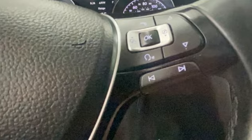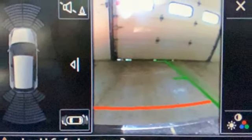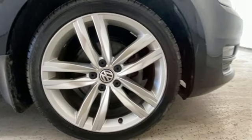Intercooled turbo inline four-cylinder engine. Express open and close sliding and tilting sunroof. Gas pressurized shocks. And auto-shift manual transmission.